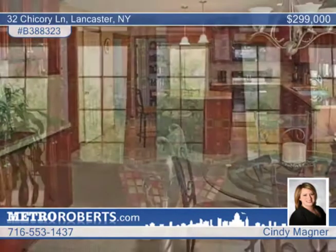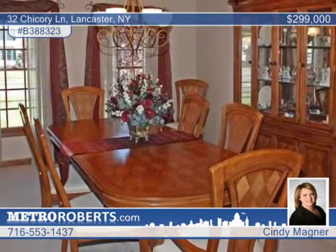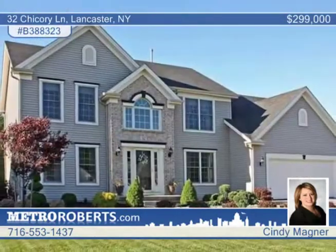This four-bedroom, two-and-a-half bath interior includes a spacious eat-in kitchen which is opened up to a large great room to make entertaining a breeze. Enjoy a large dining room and a master suite with tray ceilings, a walk-in closet, and a master bath. Cindy Magner asks why build when this existing Moreno home has it all?